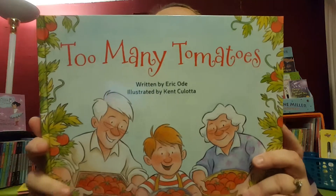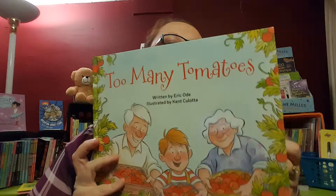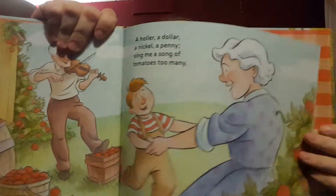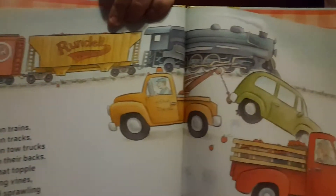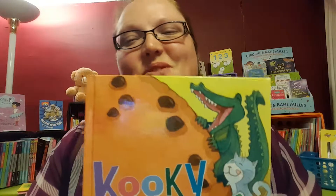Too Many Tomatoes is our new book from Eric Odie. His books are gorgeously illustrated and just absolutely wonderful for rhythmic stories to really get kids interested. 'Grandfather's garden is popping with peas. It's buzzing with blossoms and bumbly bees. It's bursting with berries and beans and potatoes and tall twining vines of too many tomatoes.'